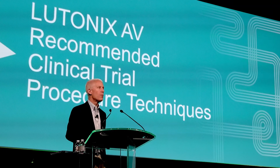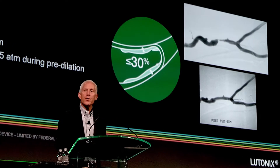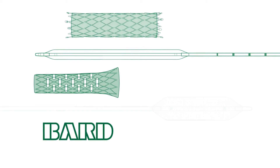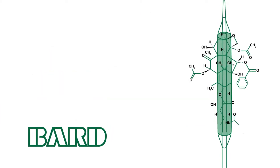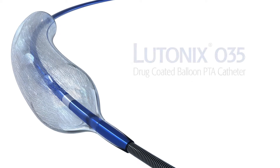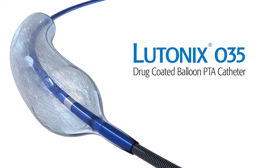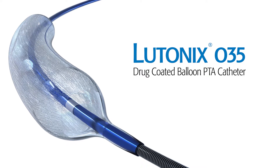At Bard, we are stepping forward with leading physicians to address dialysis fistula dysfunction. Combining our experience in stent grafts and PTA balloons, as well as our industry-leading knowledge in drug-coated balloon technology, we initiated the first US-IDE study evaluating the use of the Latonix 035 drug-coated balloon for treatment in dysfunctional AV fistula.